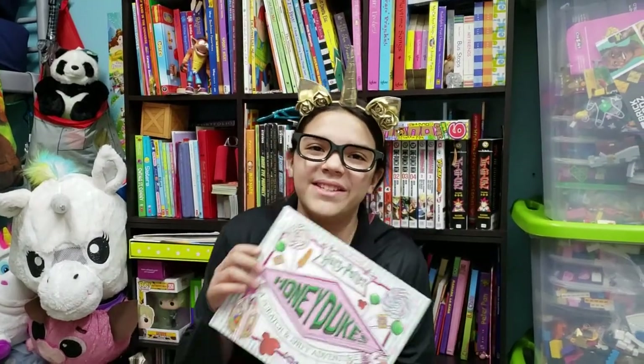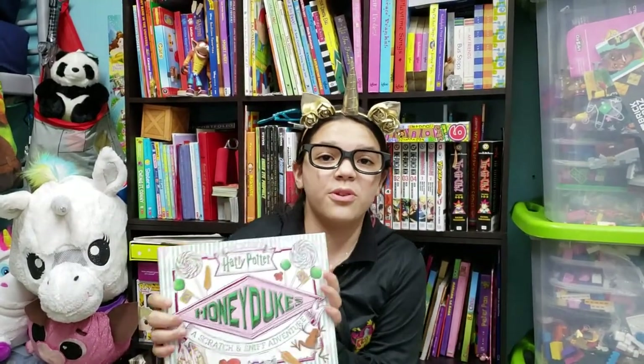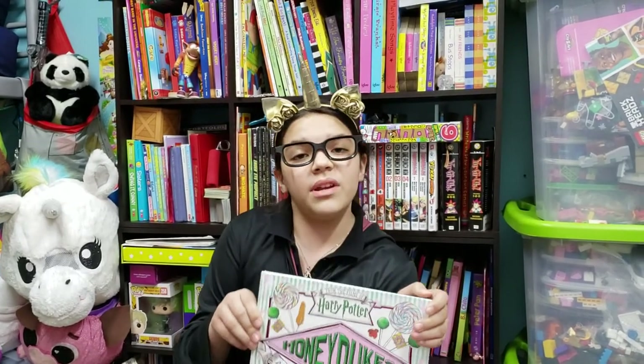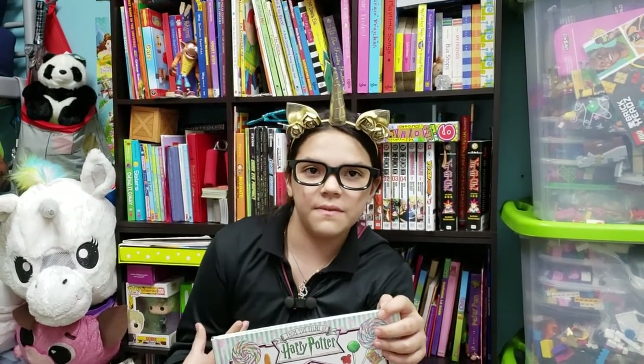Hello Unicorn friends! Welcome back to Unicorn Book Club. Today is Whimsical Wednesday, pretty much a day when I review books that are good for gifts.